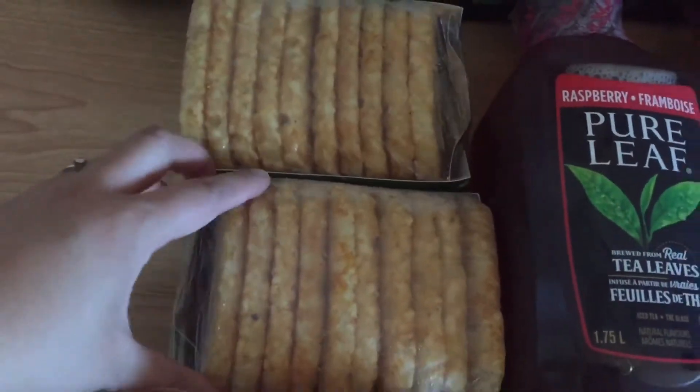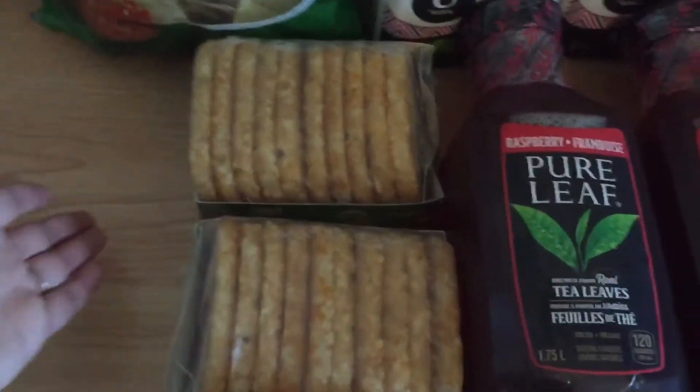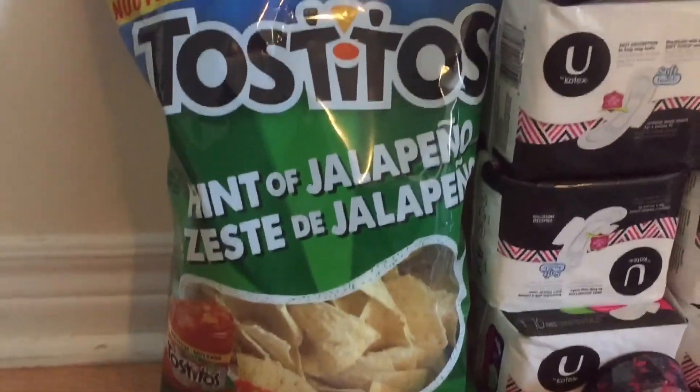The Cavendish are on sale for 2 for $5, and I had a dollar off coupon making them $1.50 each. Those coupons can be found at Fresh Go. The Tostitos I also got for free with my Pepsi coupons.